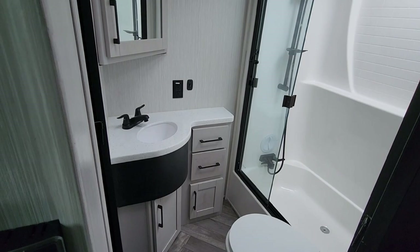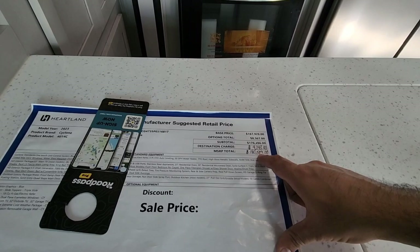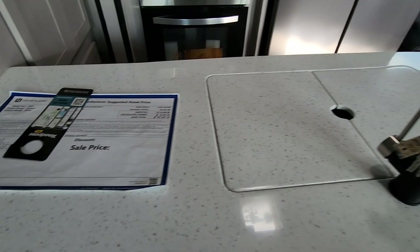This has an MSRP of $180,539 — but the sale price will be significantly less. Don't think you're going to pay $180,000 for it. You have to call the dealership because they're not putting the sale price on the actual units like they used to. Let's hop outside and take a look at the exterior of this really cool toy hauler.